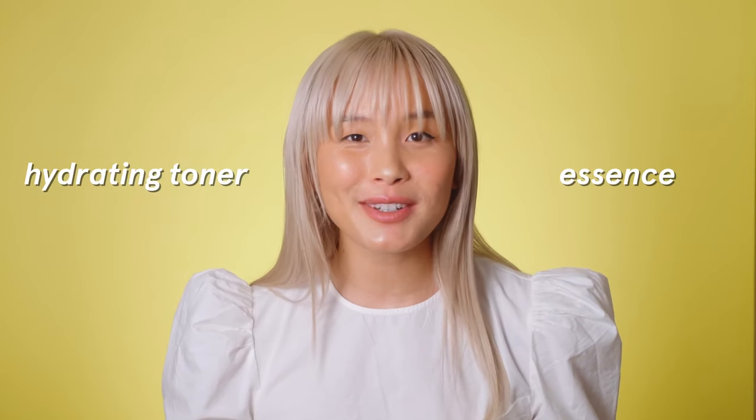Now that we've gone through all that, you can probably tell that brands don't always label them the same way, and so the lines between them can get really blurred. A hydrating toner and an essence, for example, are pretty much the same thing. Don't worry too much about the categorization — choose what feels good and really works for you because skincare is so nuanced now. The good news is you can actually use more than one, and I'll go into that more in part two.